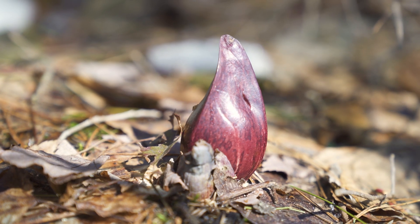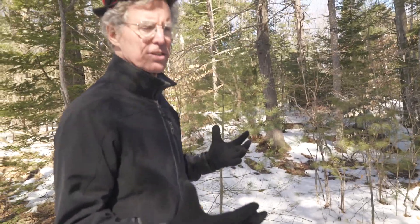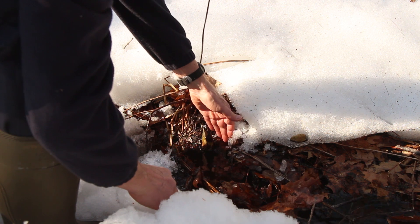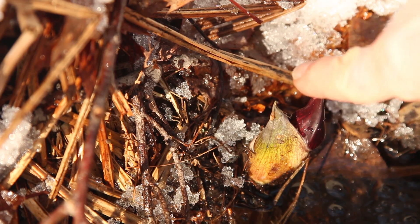Skunk cabbages are a really cool plant because they can generate their own heat — their metabolic rate is just like a hummingbird's. Skunk cabbage flowers regulate their body temperature and protect themselves from freezing by producing extra heat when it's cold, just like a warm-blooded animal.